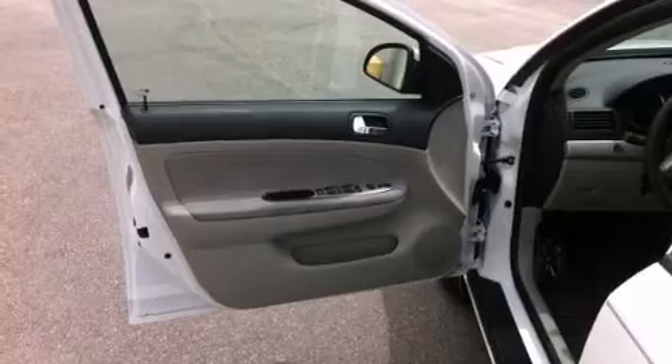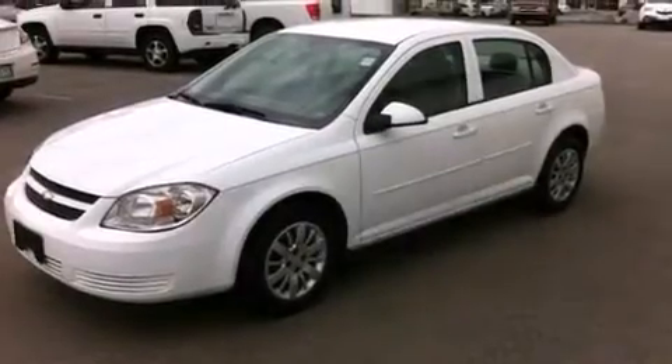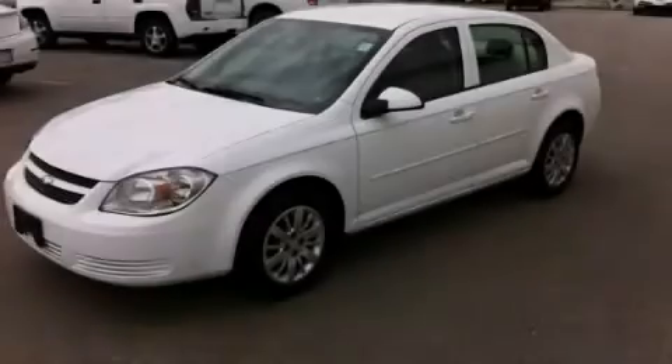Also included is a keyless entry system, an engine immobilizer theft deterrent system, and this vehicle has less than 65,000 miles. This vehicle won't last long at this price. Call and arrange a test drive now.